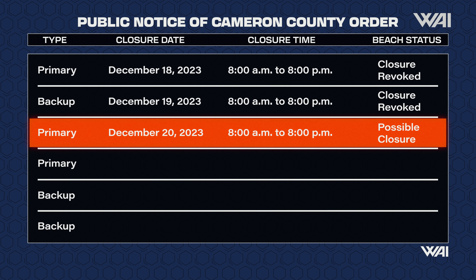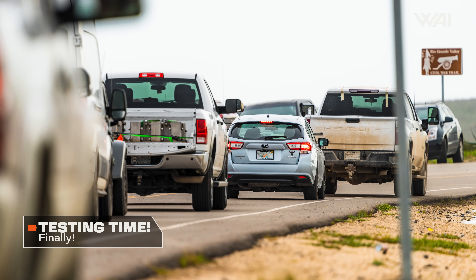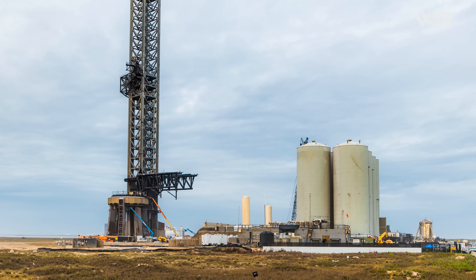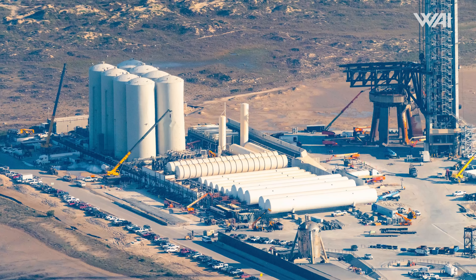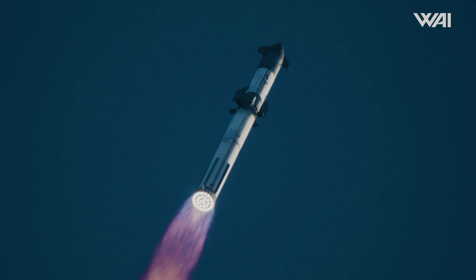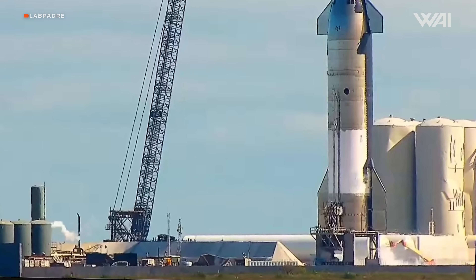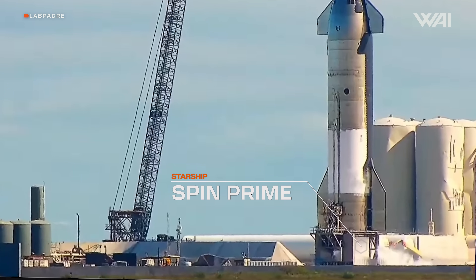With Ship 28's relocation to the launch site, Cameron County released a few new road closures, scheduled for December 16th and 18th, with backup dates set for the 19th and 20th. The 16th proved to be quite eventful. After the road was closed, the launch site was cleared of all Starbase personnel. Then, somewhat unexpectedly, the orbital tank farm activated, possibly undergoing checks following the second Starship launch. After it settled down, the suborbital tank farm began its venting process, and Ship 28's liquid oxygen tank started filling up, leading up to a spin prime test.